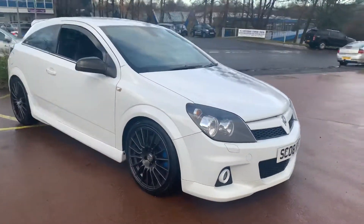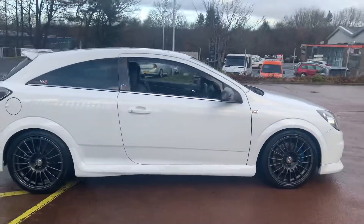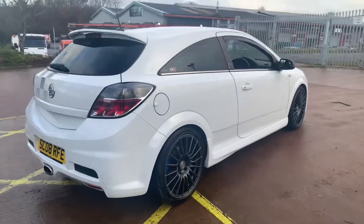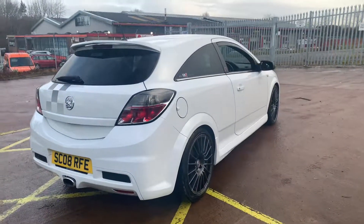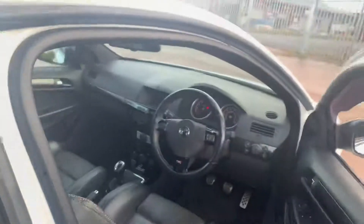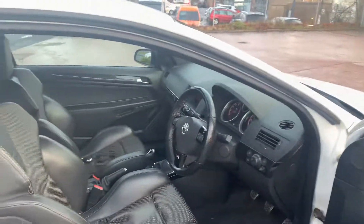Hi there, this is a 2008 Vauxhall Astra VXR Nürburgring edition on sale at TVS car sales in East Gobride. That's really been the Nürburgring model. It's Glacier White with the checkers over the tailgate, the roof and down the bonnet. These are a limited edition car and this is number 732 of 835 made.